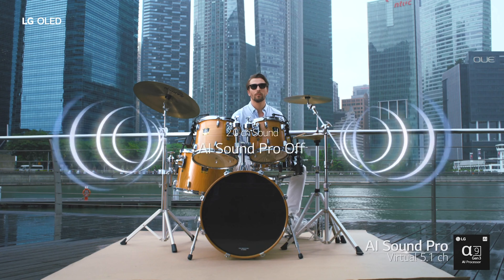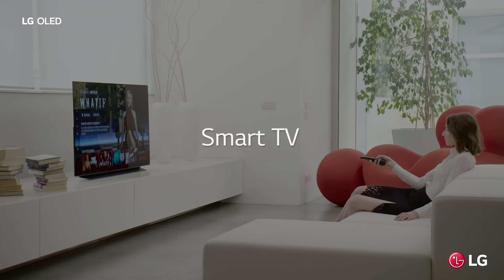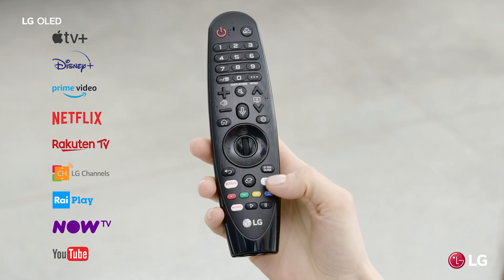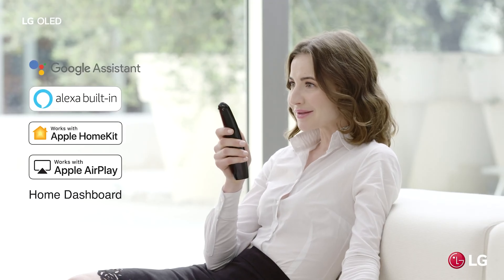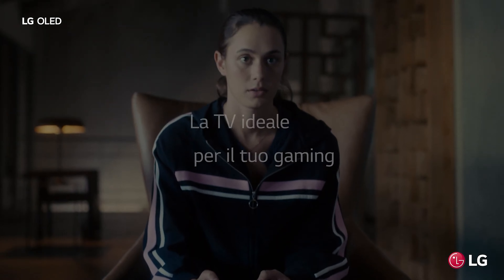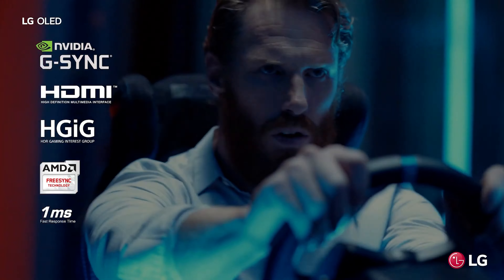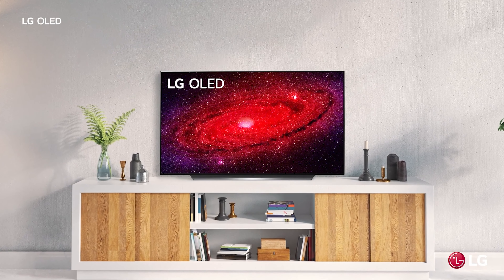Not much has changed with LG's design. The panel on the B9, the CX and other recent OLED sets is still vanishingly thin when seen from the side — about a quarter inch deep — with a chunkier section at the bottom that juts out another 1.75 inches. That section houses the inputs, power supply, speakers and other components. From the front it's pure TV minimalism: there's less than a half inch of black frame around the top and sides of the picture, with no trace of silver and no LG logo at all. The CX's stand is very similar to the C9's single-coat S shape, with angled edges and medium width, and is more heavily weighted on the rear to better resist tipping forward.